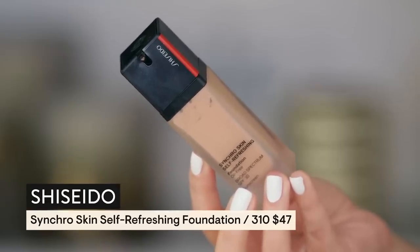I'm going to fast-forward this portion because we've seen me do this five thousand times. I'm putting on a little Synchro Skin Self-Refreshing foundation in the shade 310. Notice the glide — the foundation goes on so nice when your skin is hydrated the right way: not greasy, but plumped. Your foundation will always go on better. It is so important that your skin is kept in shape for your makeup to look good.